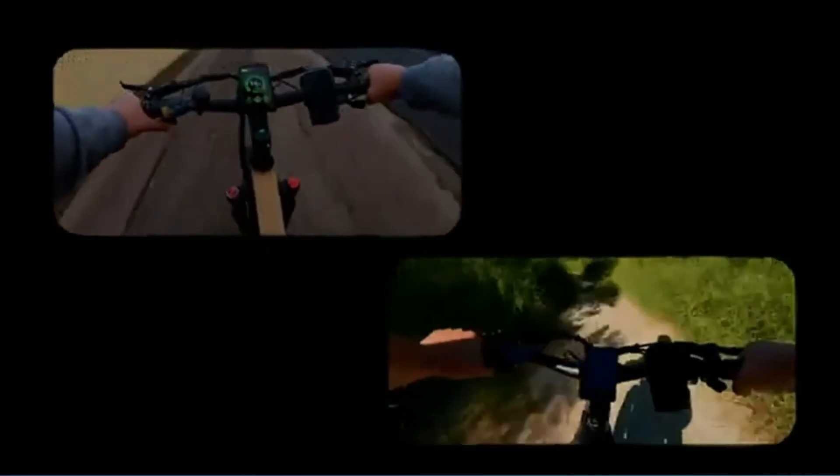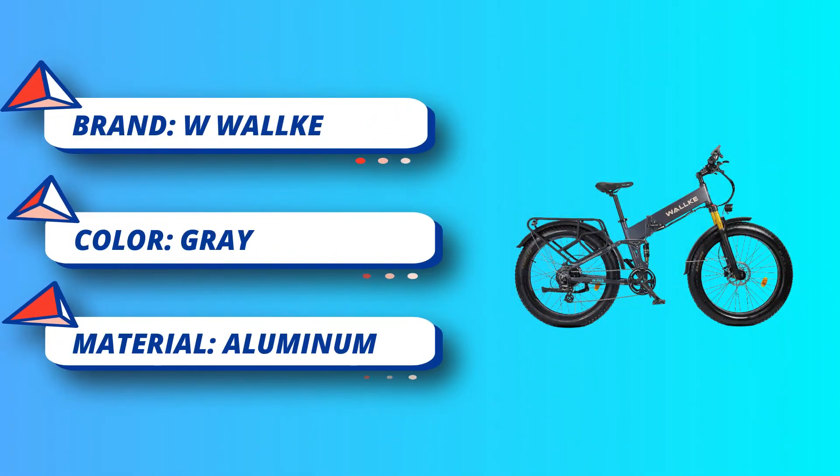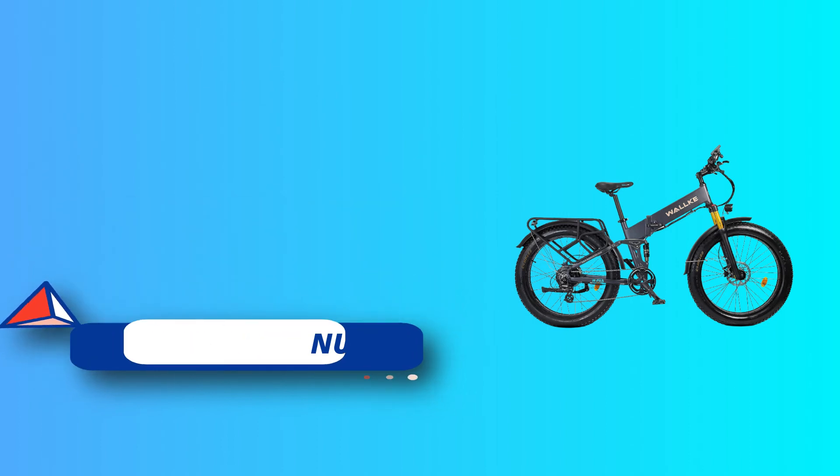Shipping and delivery time may vary, but in most cases orders for in-stock items will be processed within 1-2 business days. We appreciate your patience and are always committed to processing and shipping your order as quickly and safely as we can.